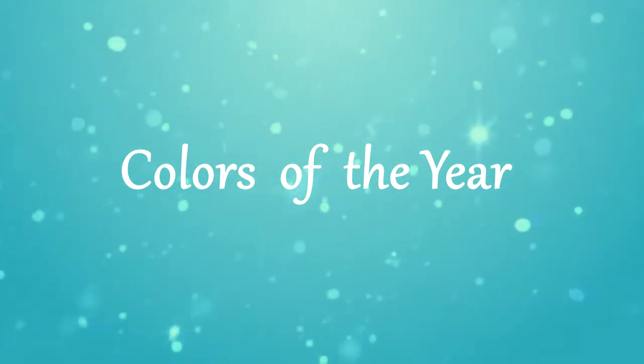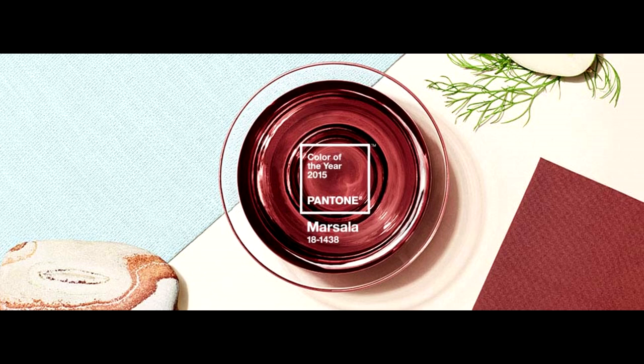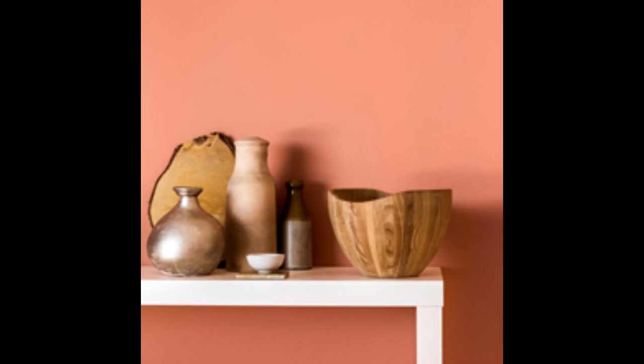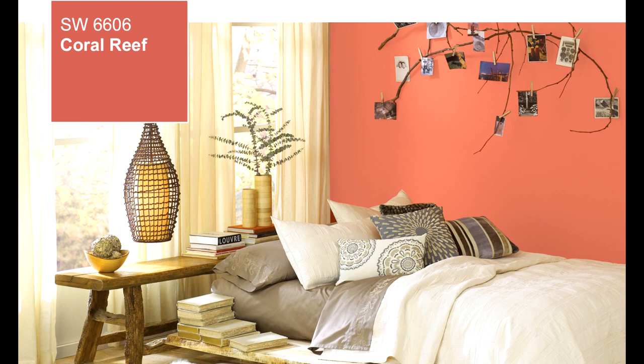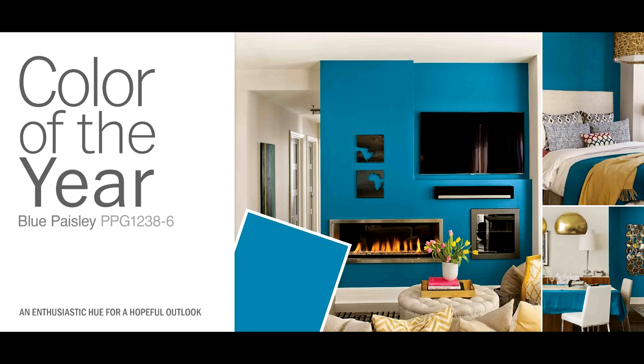So don't be afraid to add some color into your life. On today's video, I'm going to be talking about the 2015 color trends. First up are colors of the year. The company Pantone selected Marsala as their color of the year, which is a rich, deep wine. Color Futures selected Copper Orange, Benjamin Moore selected Guilford Green, Sherwin-Williams selected Coral Reef, which is a beautiful color, and Pittsburgh Paints selected Blue Paisley as their color of the year.